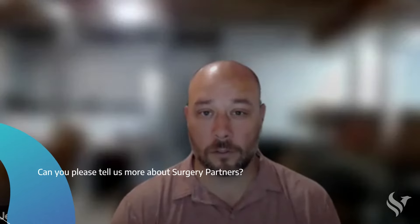I'm Jeff Grimes. I'm a Senior Revenue Cycle Director at Surgery Partners. Surgery Partners is a leading operator of surgical facilities and ancillary services, and we provide healthcare experiences between providers and patients.